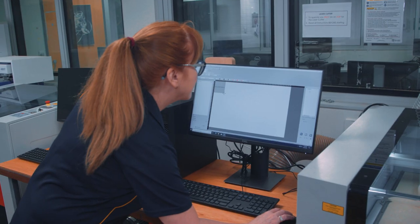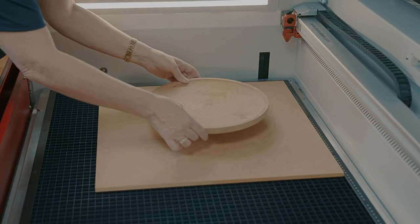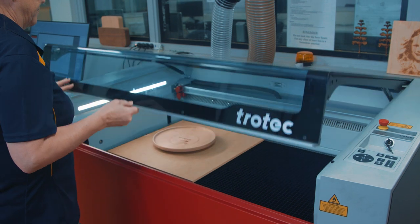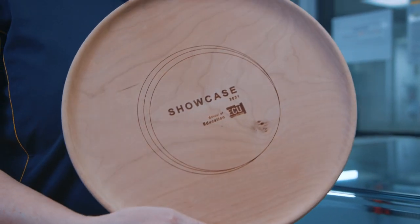Technology education, and in particular the Design and Technology curriculum, is all about innovation, developing creativity to solve problems. Our pre-service teachers articulate individual designs, facilitate and support each other's learning to move into their futures as engaged lifelong learners, problem solvers and inspirational thinkers to inspire their students in their learning once they graduate.